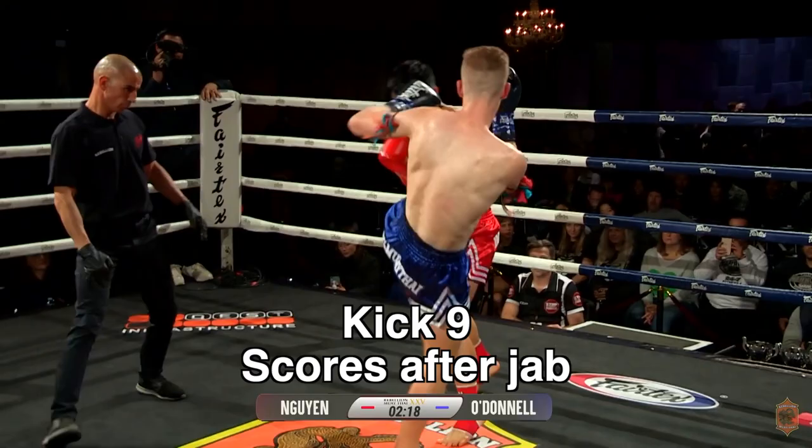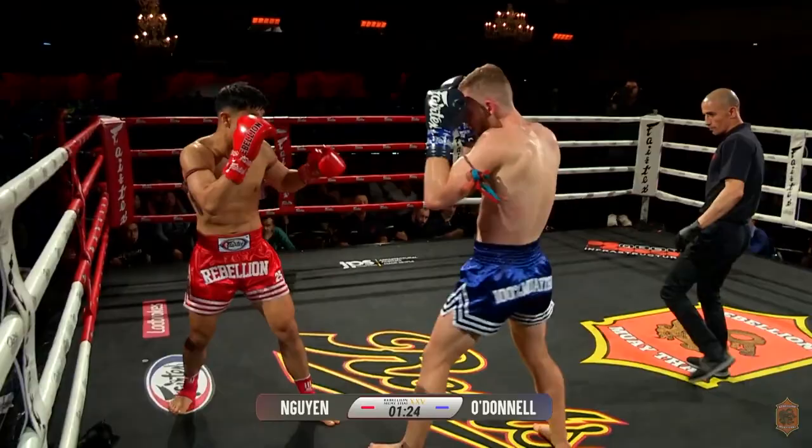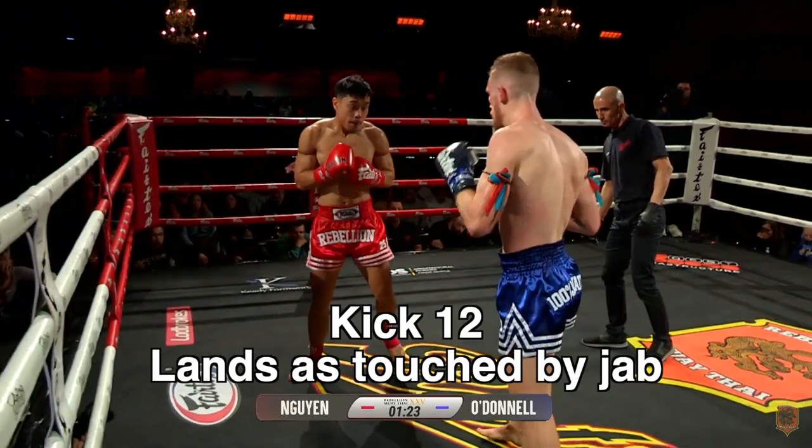Hugh lands after the jab and then figures out his range. Nguyen is punching forward again and the kick sort of grazes the body and is ineffective. Hugh lands a kick after the jab but is knocked off balance by that cut kick — it's still scored.